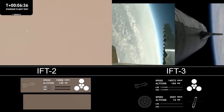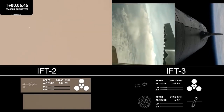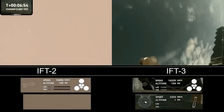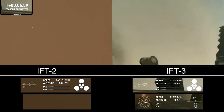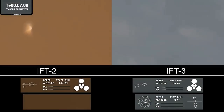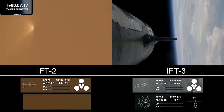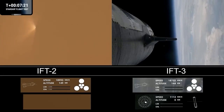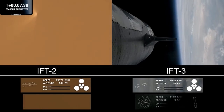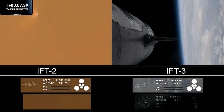For the landing burn, we're expecting to see the 13 center engines light, rapidly bringing down the booster's velocity, and then just the three in the center for splashdown. We're getting a few engines. Acquisition of signal — we'll see if we can get some other video of that. This is a test objective today, still something we're attempting to learn. To make it that far and demonstrate controlled re-entry up to that point is pretty good. Ship is continuing to look nominal with its ascent burn, lasting about six minutes total, expected to end just after T-plus eight minutes.